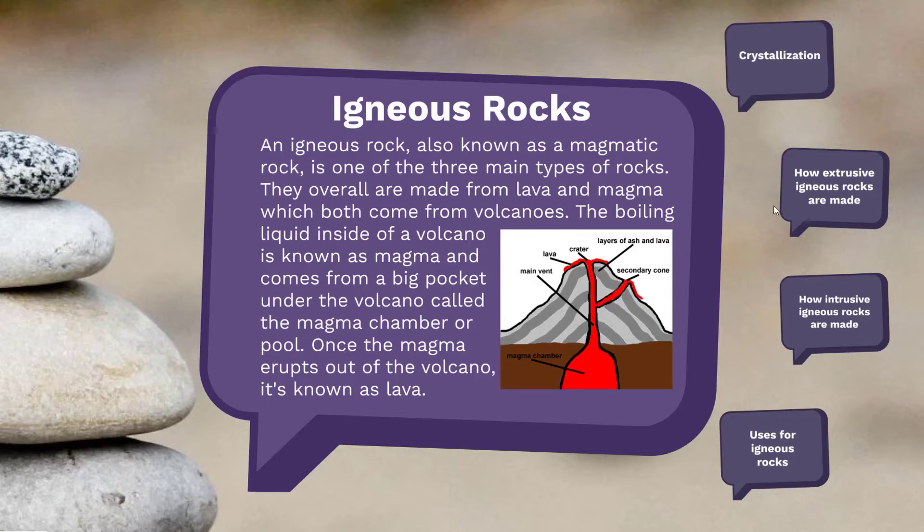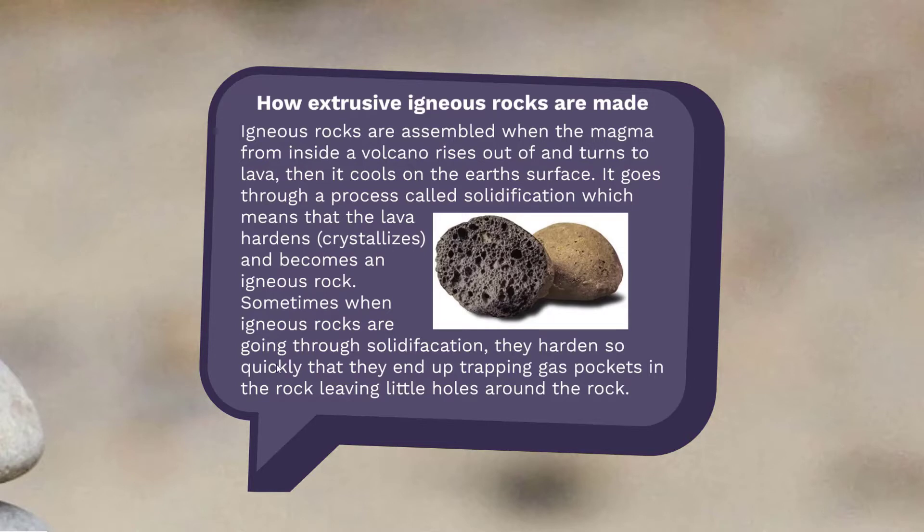There are two types of igneous rocks: extrusive and intrusive. Extrusive rocks are made from lava — they crystallize on the Earth's surface. Sometimes they harden so fast that they end up trapping little pockets of air and gas in the rock, eventually leaving little holes scattered around the rock's surface.